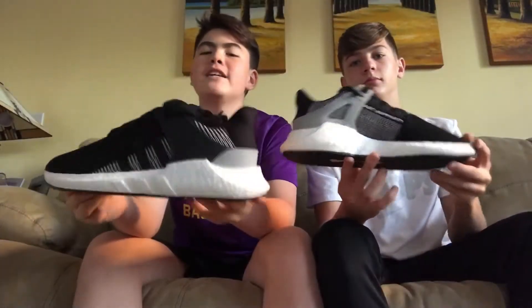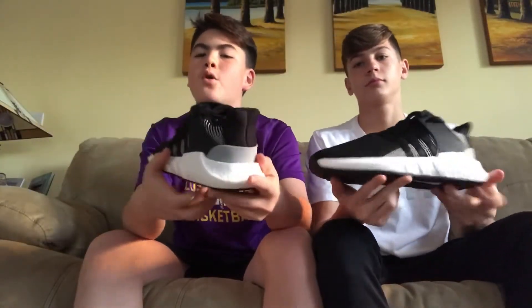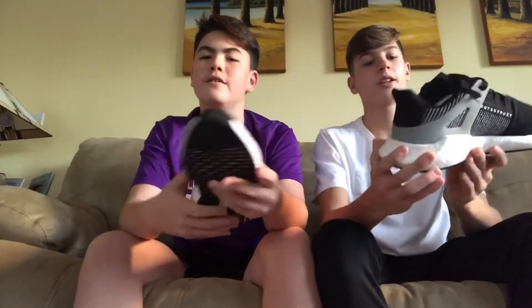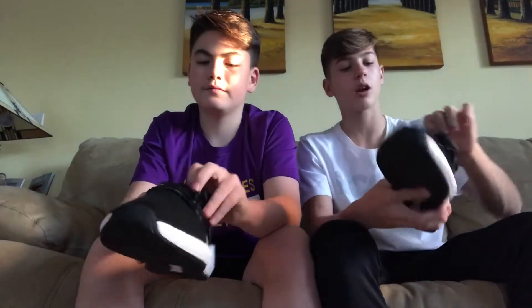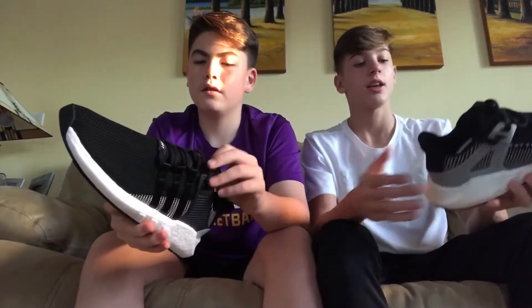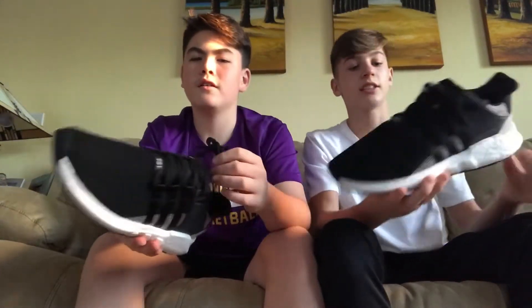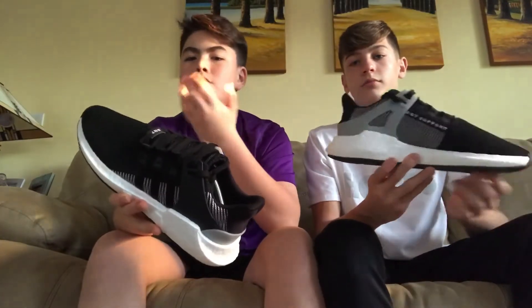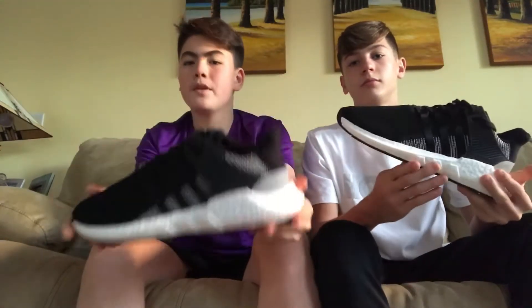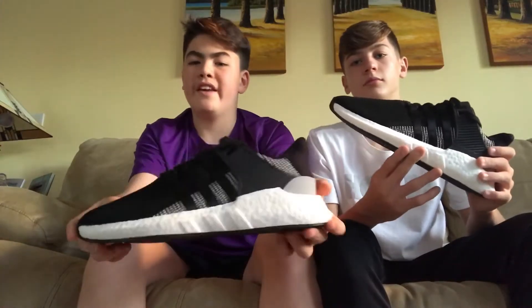So the first glance at the sneaker, you just see that boost midsole all around. Boost was the big thing on the sneaker side of 2017 — everybody wanted a pair from Adidas with boost on it. It didn't matter the amount of boost, everybody wanted it because it's so comfortable. This shoe, they really did it — they put a bunch of boost on it. The most comfortable shoe of 2017 was a boost sneaker from Adidas, the Adidas Ultra Boost.